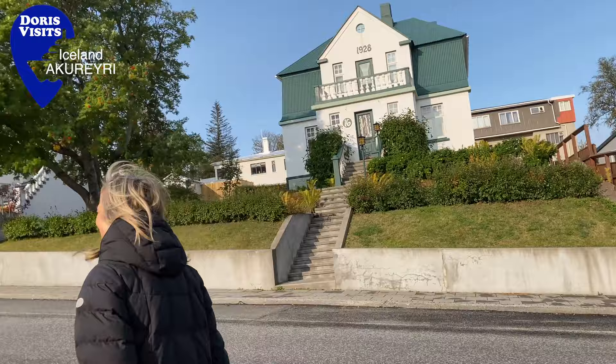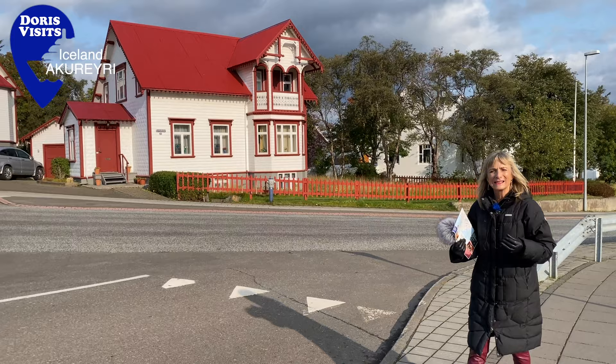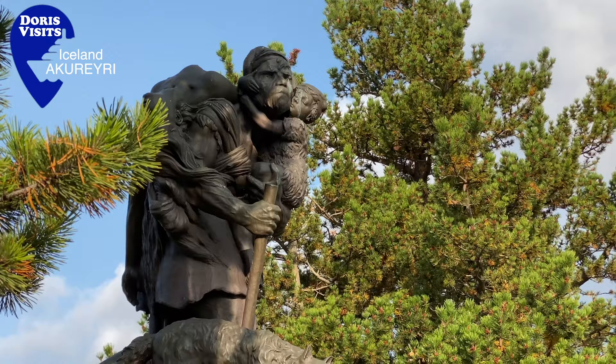Just past the church and on the way up to the botanical gardens, you pass some beautiful houses. Around 1934, in the house at the bottom of this hill, they received the first television transmissions in Iceland — received from Crystal Palace using equipment they had made themselves. It's another one of Ina Johnson's statues. He gets everywhere, doesn't he? This one's called the Outlaw.